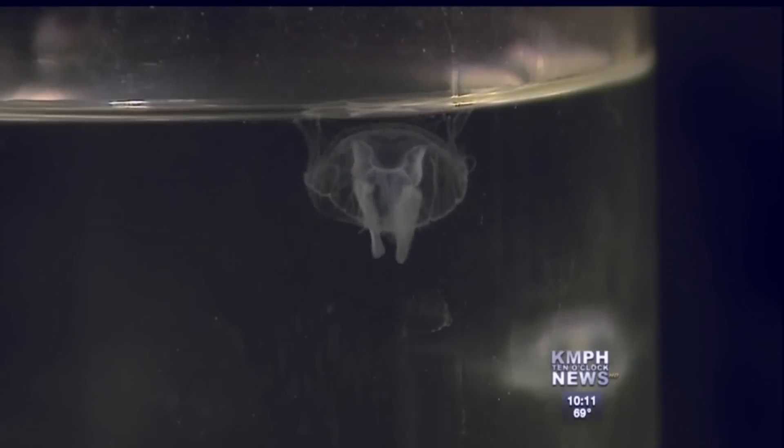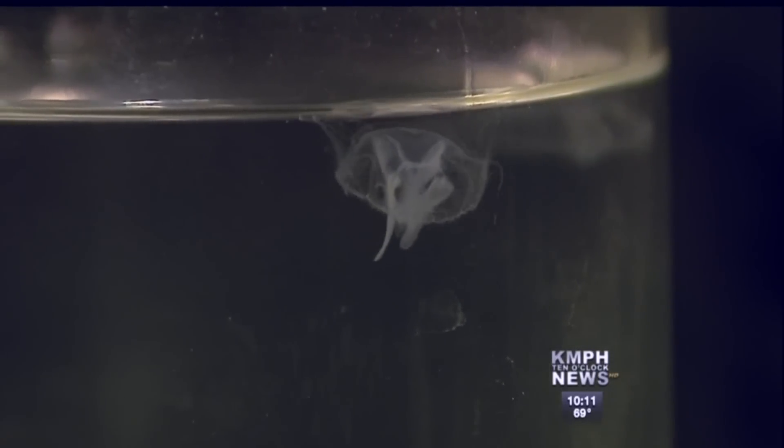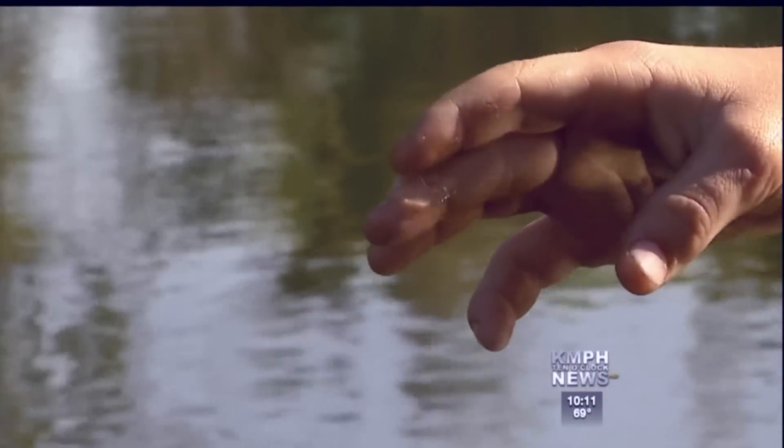These jellyfish are only about the size of a penny. They do have toxins, but because they're so small, it doesn't bother most people. Fortunately, not enough to penetrate human skin, or at least not that I know of yet. These aren't the same species as the ones found in the ocean. The last time they were seen here in the San Joaquin River was back in 2007. It's the only species that occurs in freshwater.